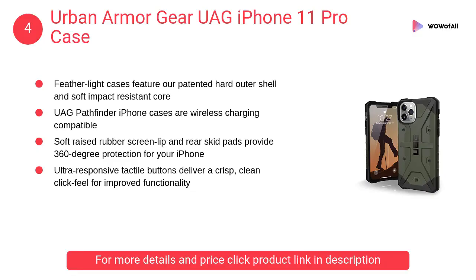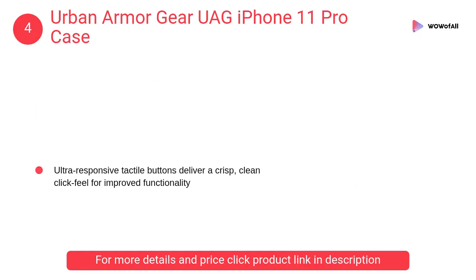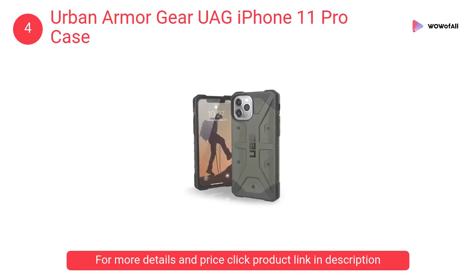At number 4: Urban Armor Gear UAG iPhone 11 Pro Case. The UAG Pathfinder iPhone cases are wireless charging compatible. Soft raised rubber screen lip and rear skid pads provide 360-degree protection for your iPhone.